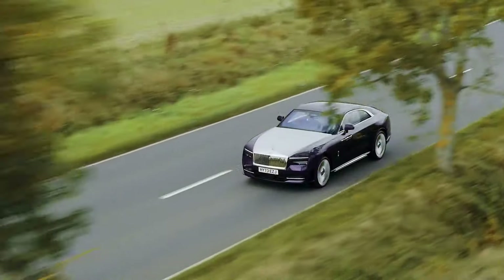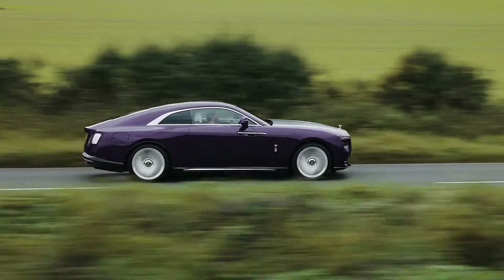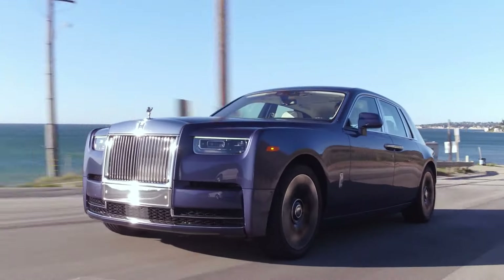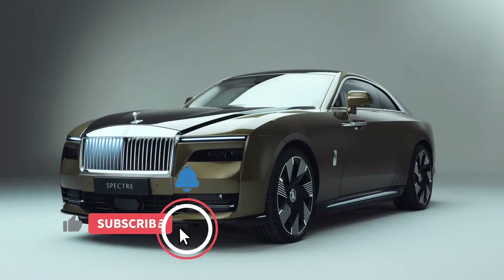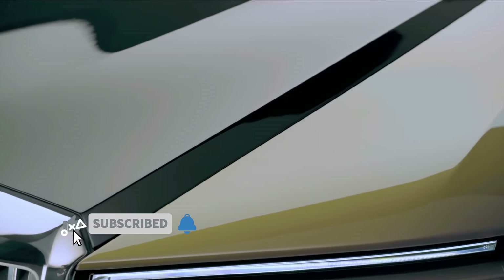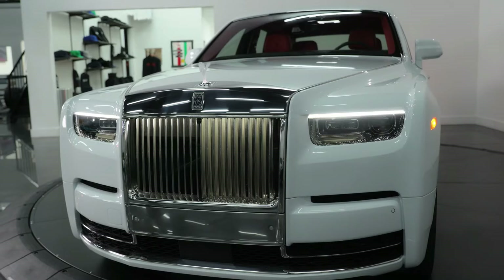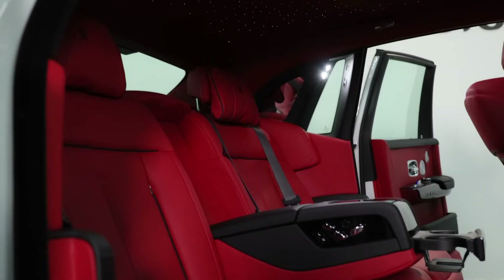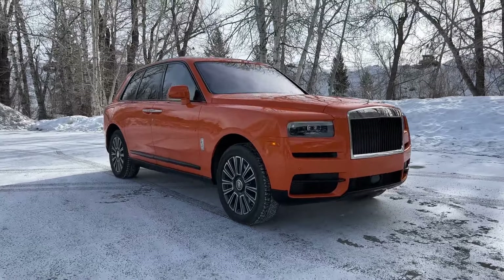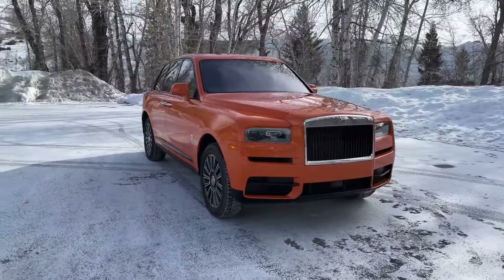We'll talk about what makes these 2024 models different in terms of design upgrades, check out how fuel-efficient they are, their top speed, and how well they handle gears. Plus, we'll dive into the prices, spill the beans on the powerful engines, and highlight the cool features that stand out. We'll also talk about the luxurious 2024 Rolls-Royce Phantom and confirm if it's true that it comes with a heavy $600,000 price tag. So let's not waste any time — let's jump right into the video and discover all the amazing details about these cars.